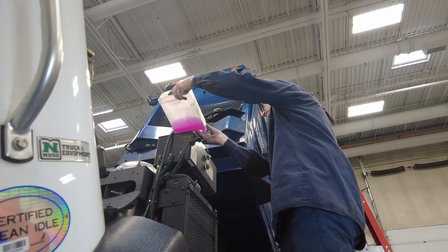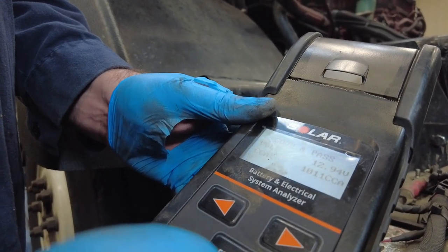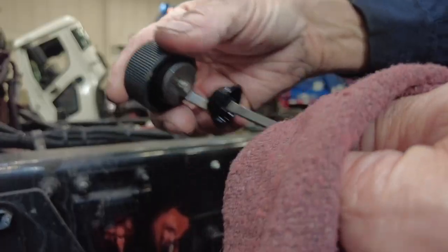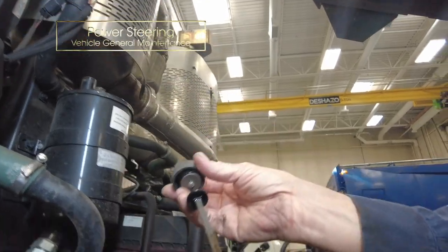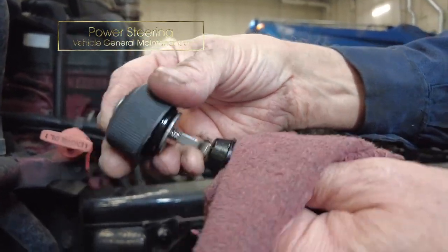Russell just finished checking the batteries — condition, cold cranking amps — and everything checked out good. I'm going to check the power steering fluid while I can get to it. The engine is cold so I'll go by the cold mark. You just stick the dipstick in, pull it out, and it's right there on the cold full mark, so that's good.